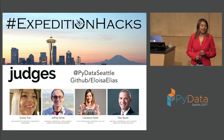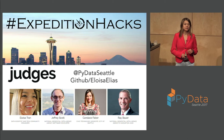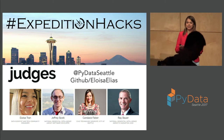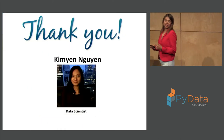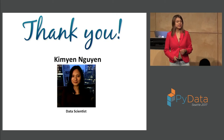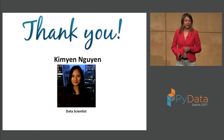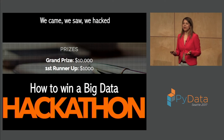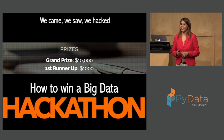Later on in May I went on to become a judge for Expedition Hacks, and it was so much fun because it was a different kind of hackathon — more focused on structured data. I got the experience of being a judge and seeing many teams working. A big thank you to Kim Yen, because I'm going to present one of her projects from that hackathon.